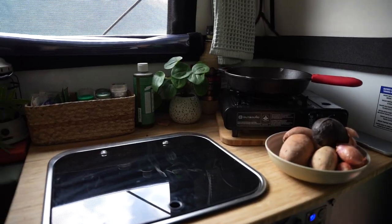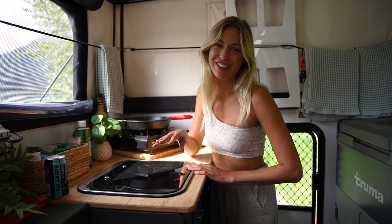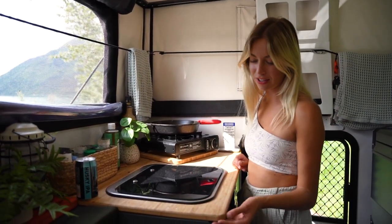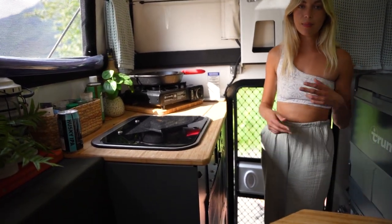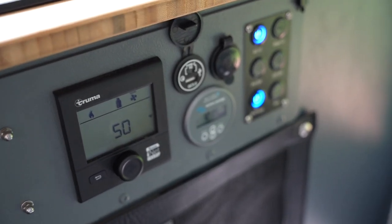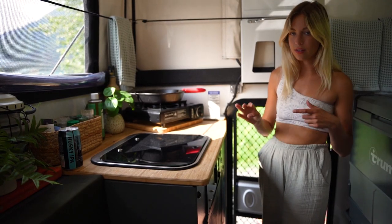The sink folds down when I'm driving, which is nice — I can leave dirty dishes there. The countertops are bamboo, which I love. Over here is where I keep all of my utensils, plates, and cups. I also have this control panel that manages the heat, the fan, the water heater, and the shower.